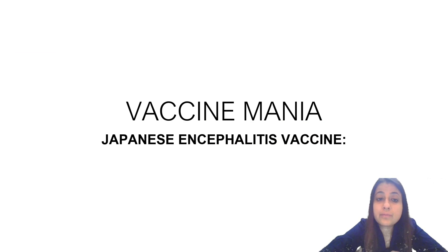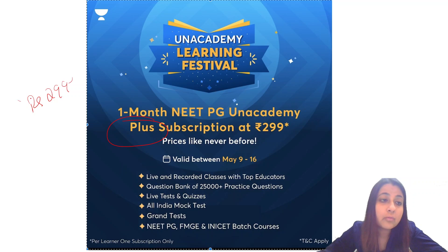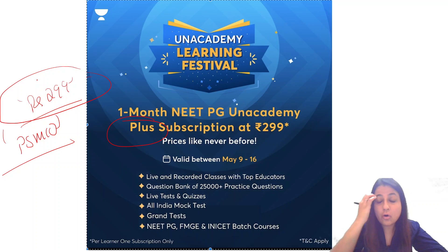Hi everyone, welcome back to Vaccine Mania. Today we are going to discuss the Japanese encephalitis vaccine. Before that, I would like to tell you that Unacademy is running a Learning Festival where a one-month plus subscription is available at only ₹299. The link is in the description box — just click the link and use code BSM10.